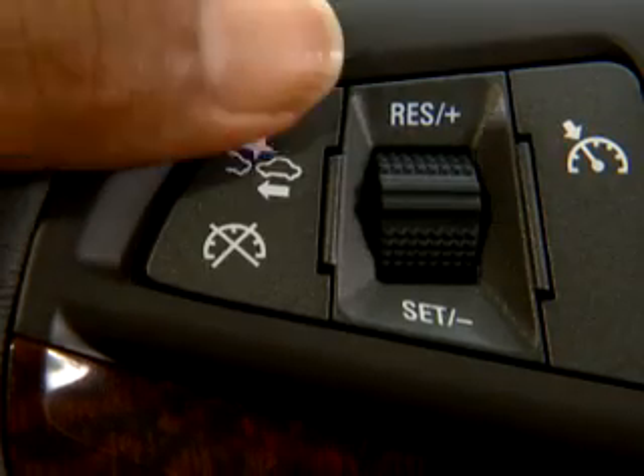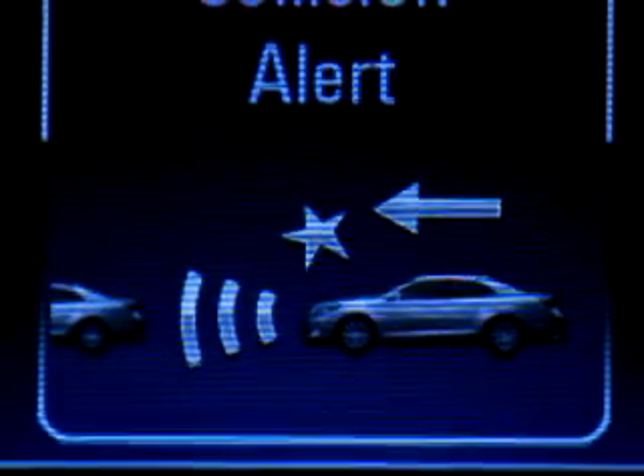Pressing the button changes the settings, which show in the Driver Information Center.